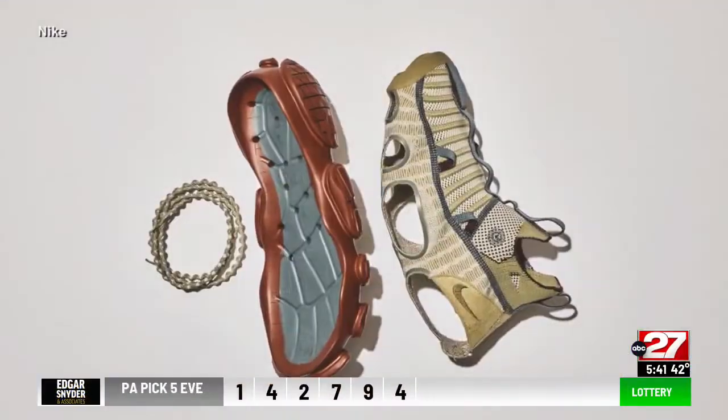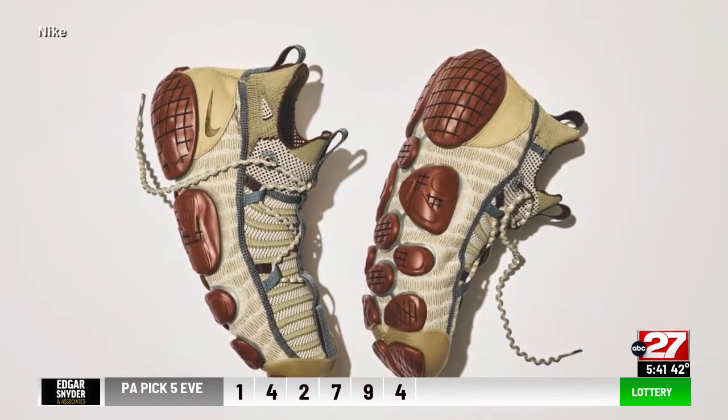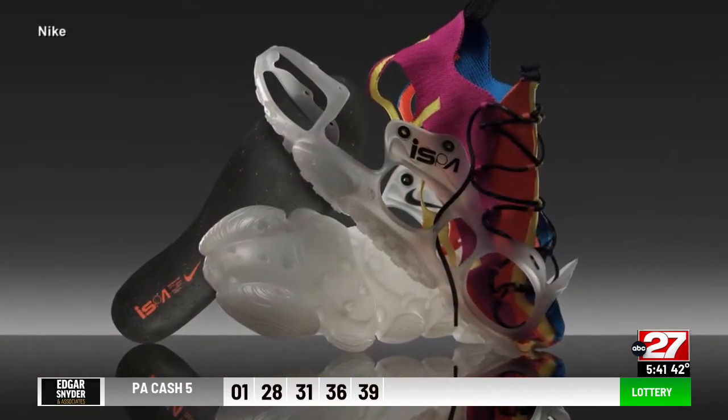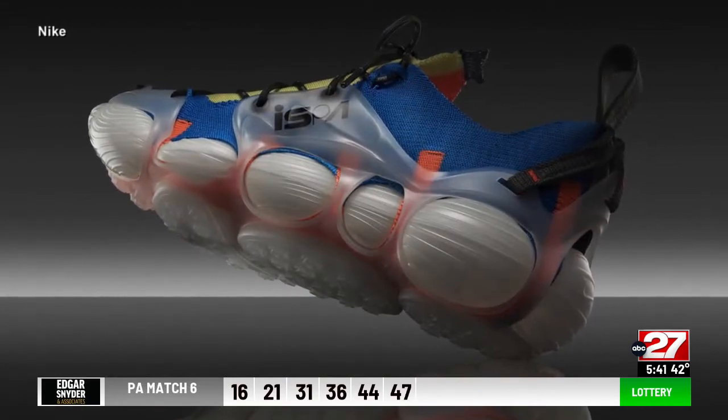And finally, Nike's near-fully recycled shoe that's designed to be disassembled. The shoe called The Link can be assembled in eight minutes. When it's time for a new pair, you simply take it apart and recycle the pieces at a Nike store. The Link arrives in June.